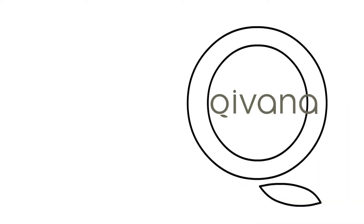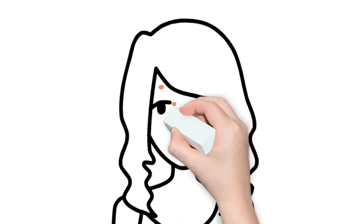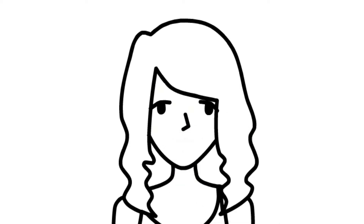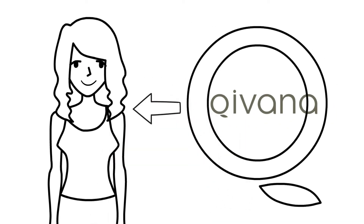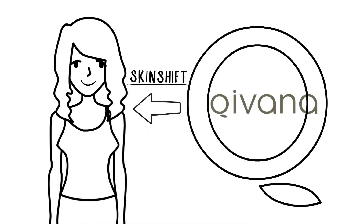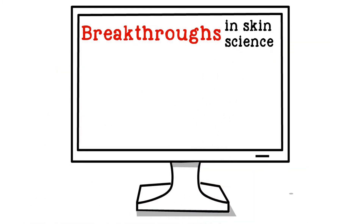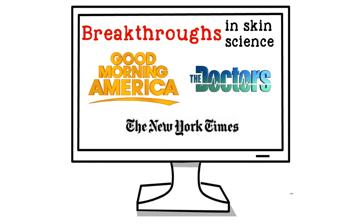Now, what if I told you that Kivana has brought to market a line of skincare products that can be matched to your genetic code, and effectively reduce those fine lines and wrinkles, while supplying your skin with exactly what it needs as you age? This product line is called SkinShift, and is nationally recognized as one of the biggest breakthroughs in skin science in decades. It's been featured on Good Morning America and The Doctors, as well as numerous national magazines and newspapers.